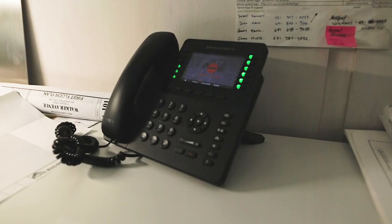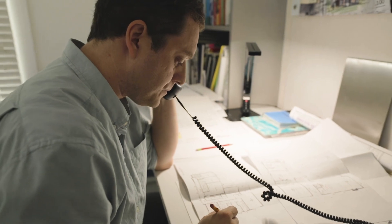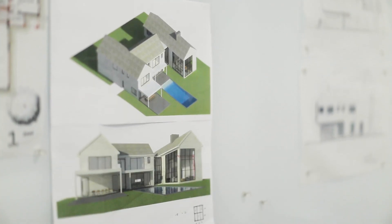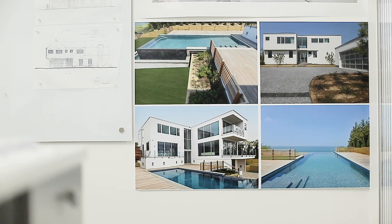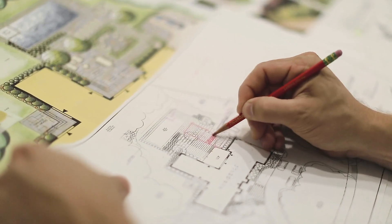We find that the best thing to do is to ask dozens and dozens of questions, and as you ask these questions it stimulates the client to respond into other parts of their lifestyle. And when we present our design we show how we answered the questions and fulfilled their requests in each step of the way.